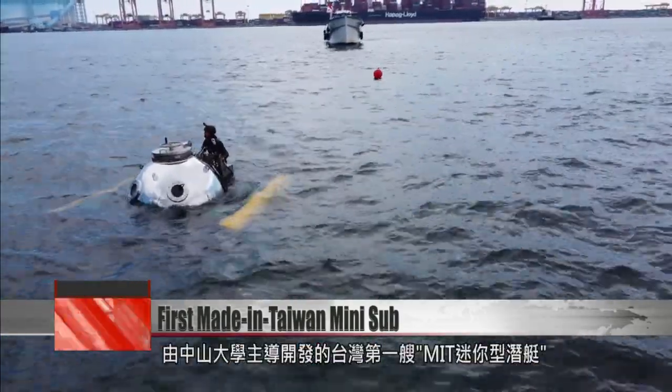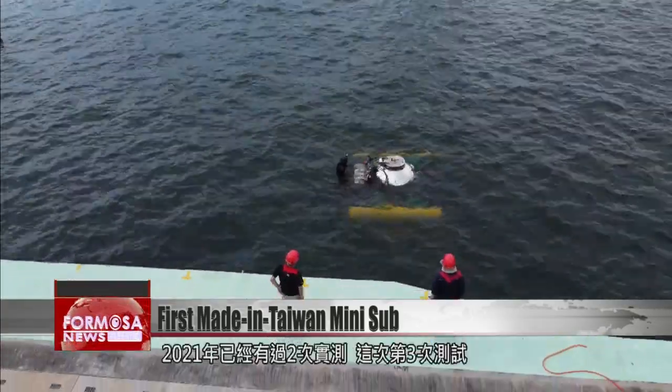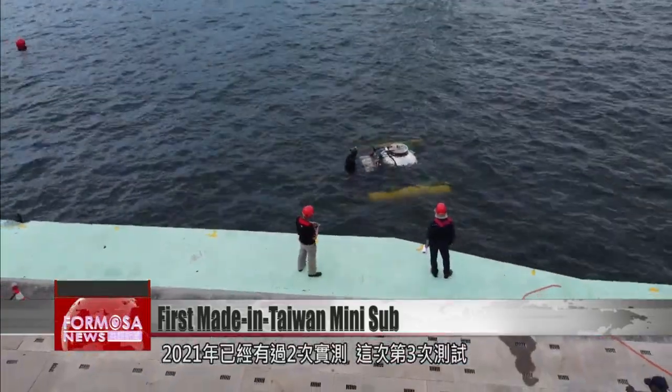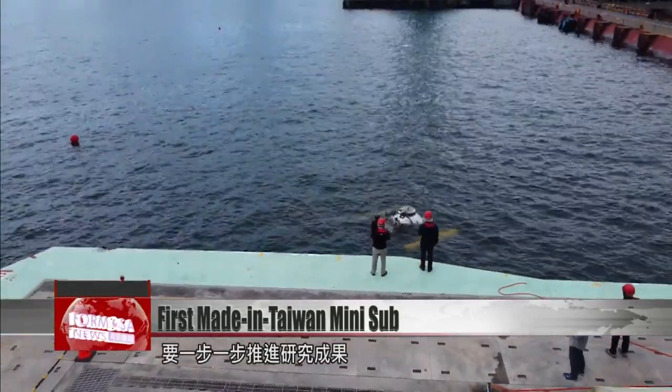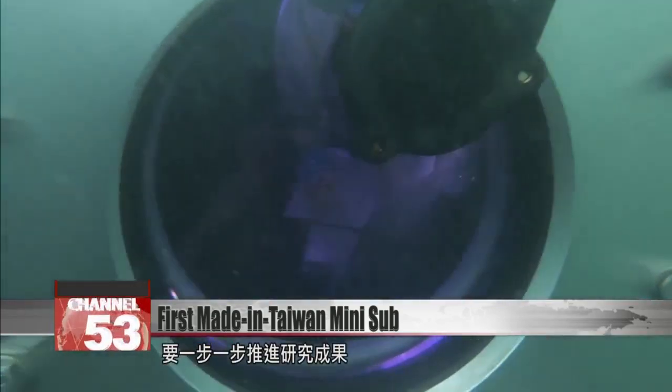This is the first mini submarine developed in Taiwan. It was tested twice in 2021, and this latest test is another step forward. NSYSU hopes the sub will be a big help in their future research.